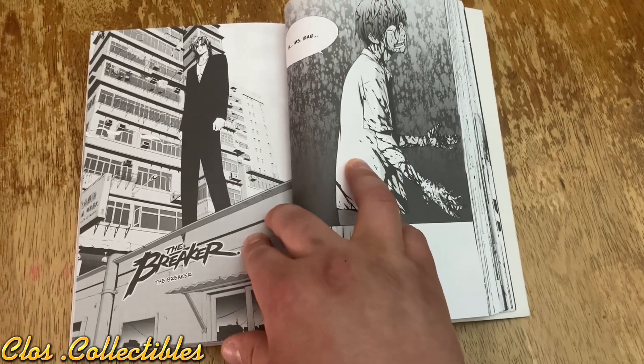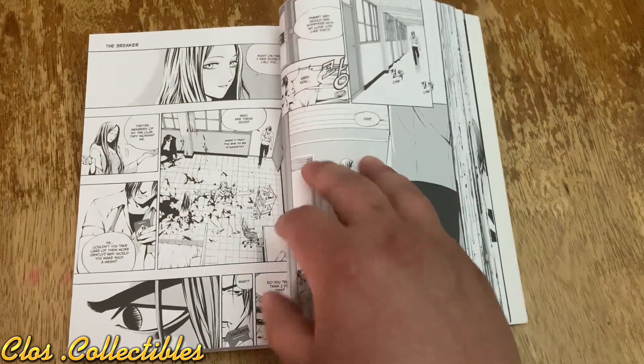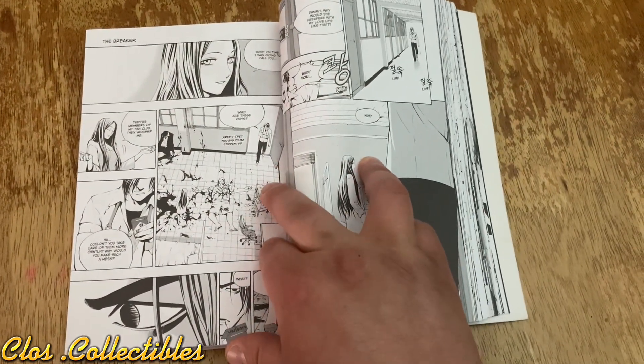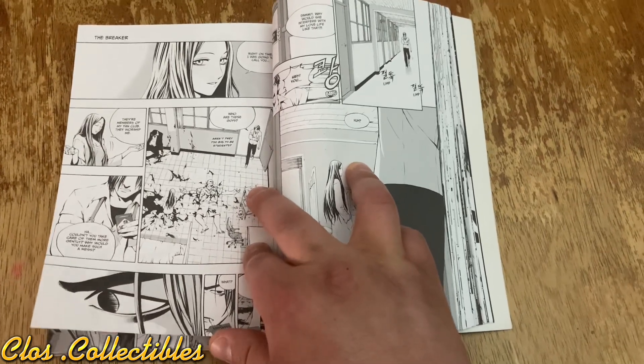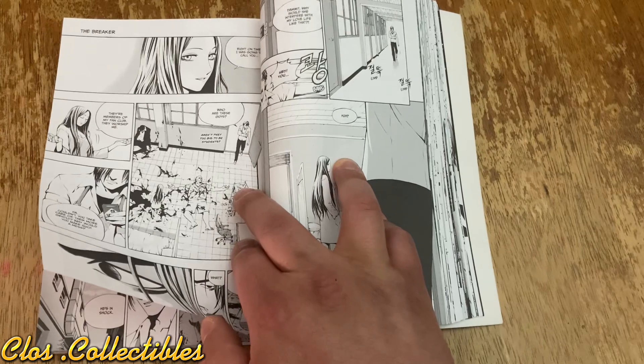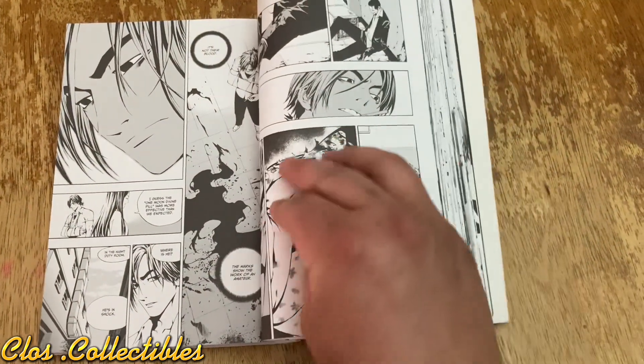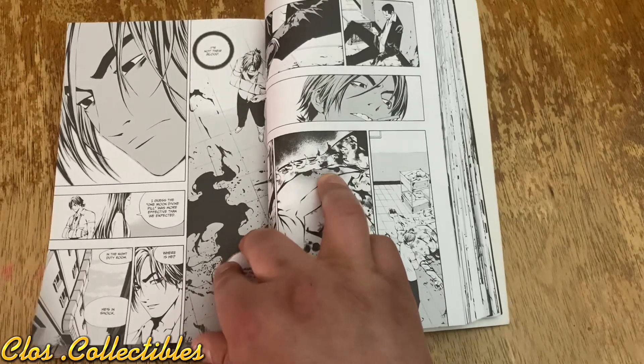Ms. Bai comes in and looks and she just can't believe that that happened. He's all freaked out — he didn't know he could do that. The teacher ends up coming through and tells Ms. Bai — what do we do now? They got to clean it up. So they told the boy to go to the nurse's office and lay down and just chill out.